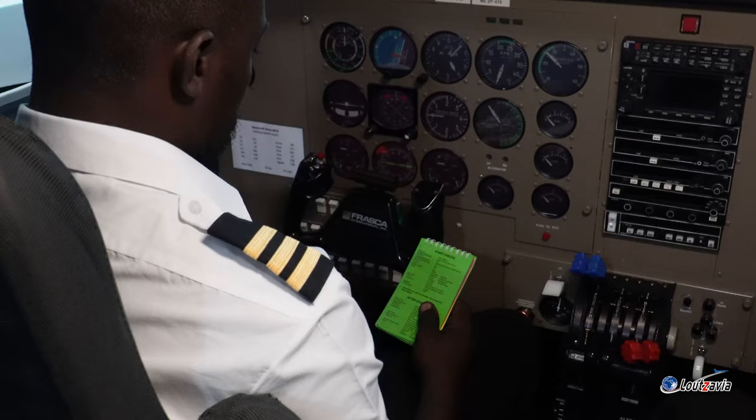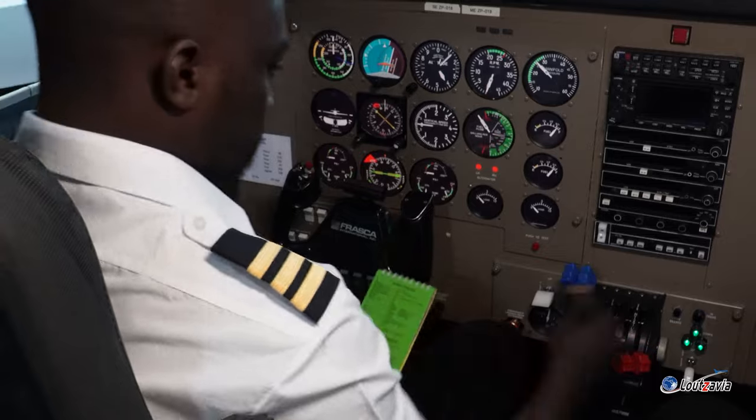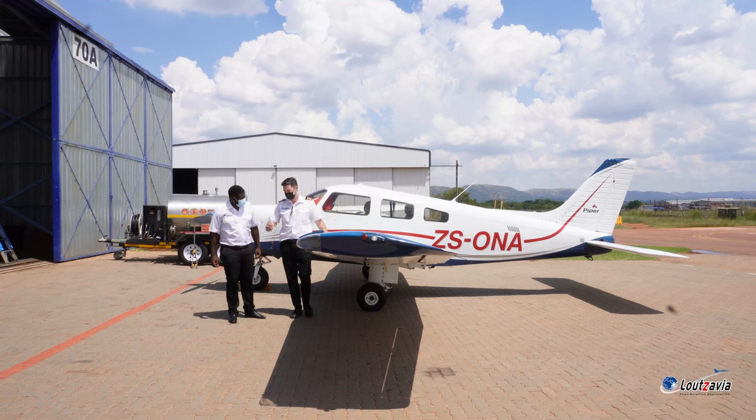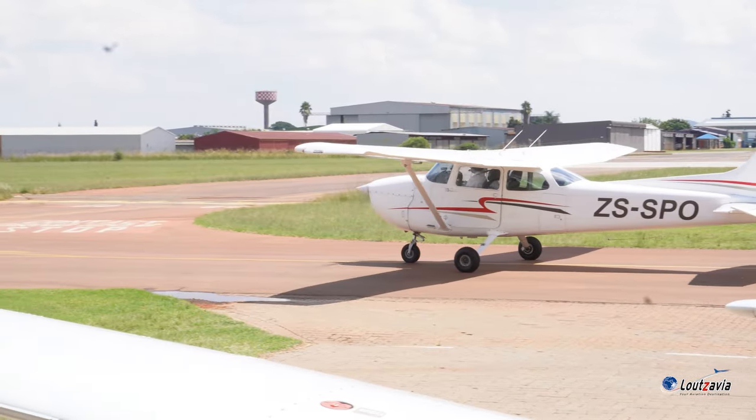When you do your night rating, the typical day would be that you arrive about an hour before dark. Any pre-flight briefing will be done first. You'll pre-flight the plane while it's still light, then wait for the sun to set. You'll then take off and go to the general flying area where you'll do your night rating exercises.